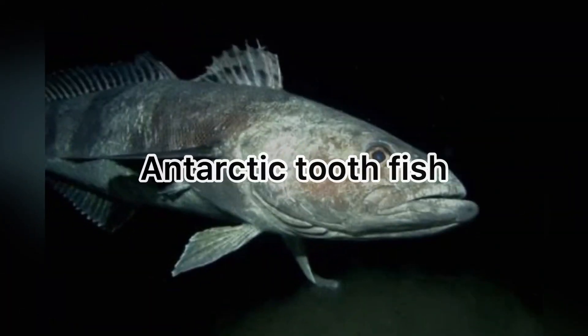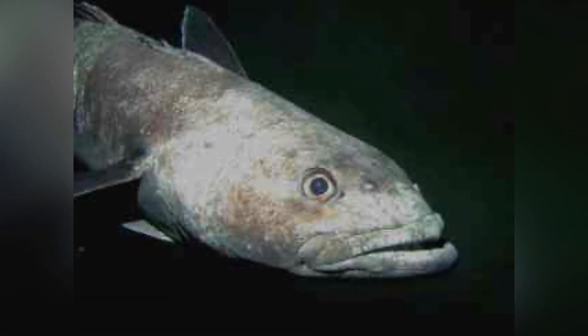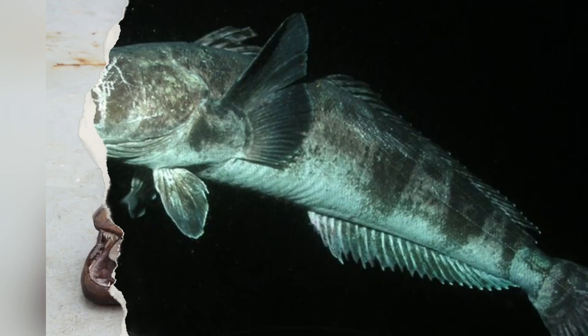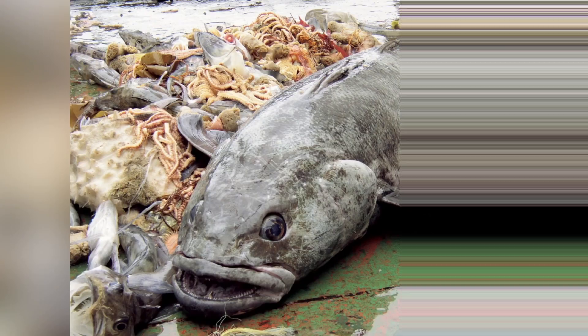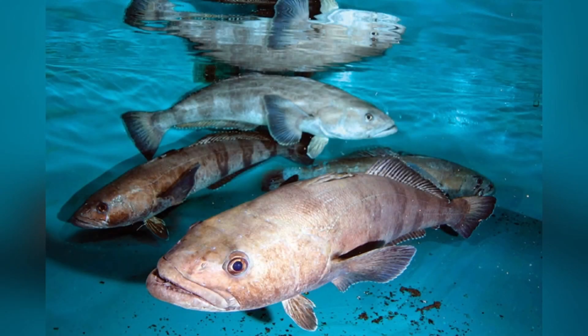Number 3: The Antarctic Toothfish. This fish is the largest fish in Antarctica and is considered to be one of the top fish predators there. They feed on lots of fish and squid, but they are also a prey item for sperm whales, seals, colossal squids, and orcas. They grow slowly and live to be about 50 years in age. They are able to produce antifreeze proteins which prevent their blood from crystallizing. This fish can grow up to 2 meters long and about 300 pounds — pretty large fish.